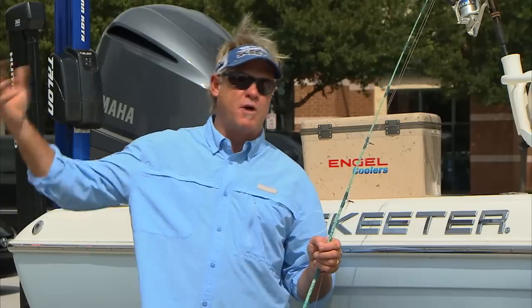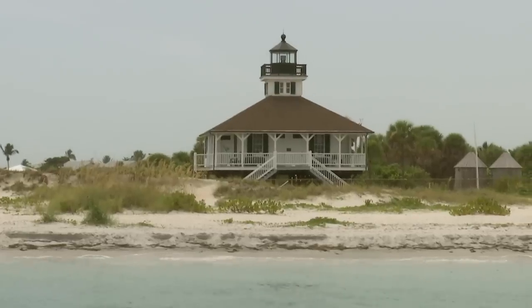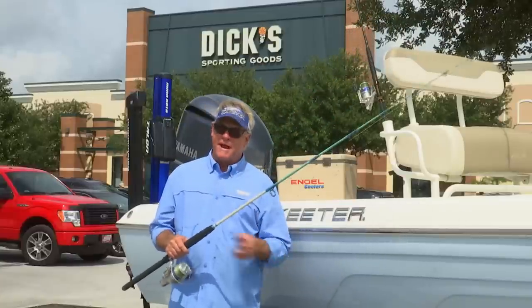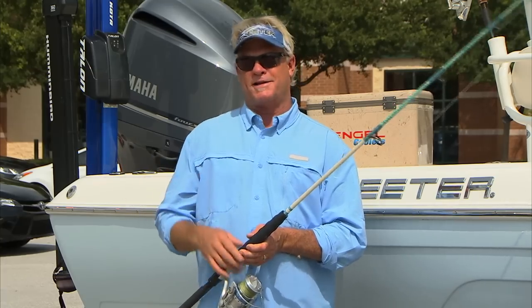He fishes everywhere from Boca Grande all the way up to Tarpon Springs. Boca Grande is known as the tarpon capital of the world. And if you've ever seen Boca Grande on all the fishing shows and whatnot, they're fishing them in that pass, that 70-foot hole — there's a ton of boats in there going all crazy.